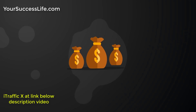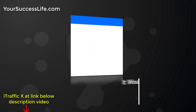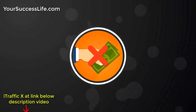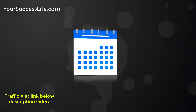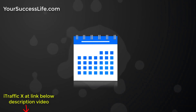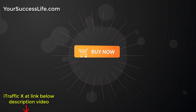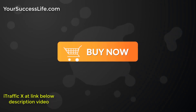You're probably thinking that this revolutionary traffic-getting software is probably very expensive. Although it would be easy to charge $47 per month for this, and you'd still be getting great value at that price, you're not going to pay anywhere near that today. During this special launch, we're slashing the price and eliminating the monthly fee, but only for a limited time. When you get iTrafficX right now, you get instant access for a single, one-time only payment.